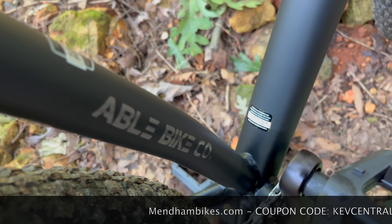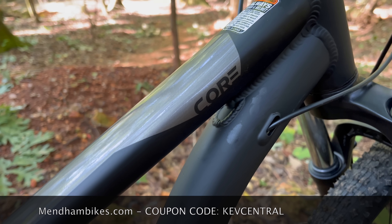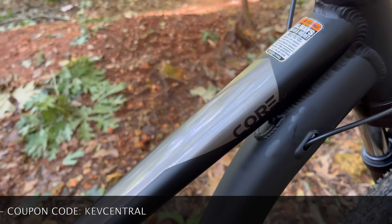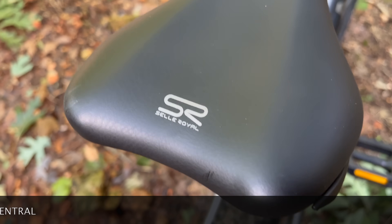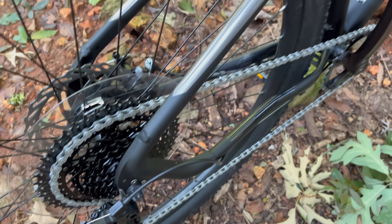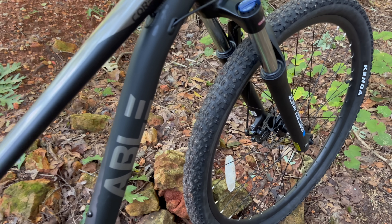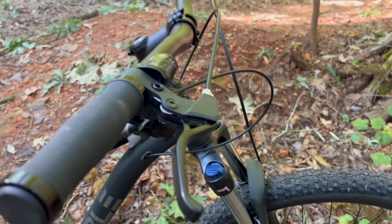From Able — that's Able Bike Company — this is their Core. Now on the Mendon website it says RBL Core, it says 29 RBL Core, but I looked all over this frame and I can only see 'Core,' so that's what I'm going to go by. There's some nice stuff here, and we're going to go over each and every detail. On their website, this bike is currently $264.99.